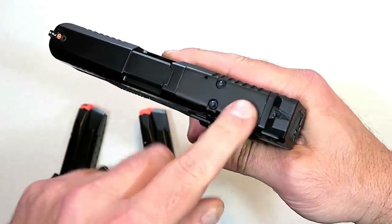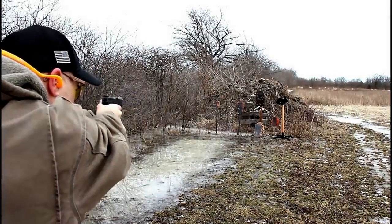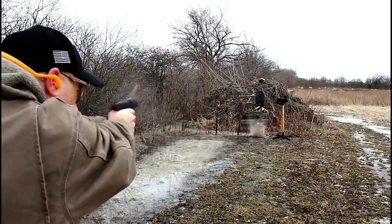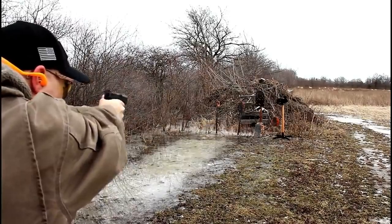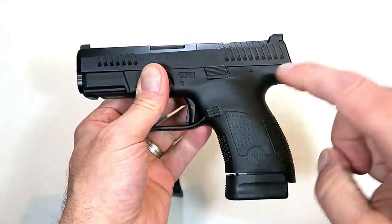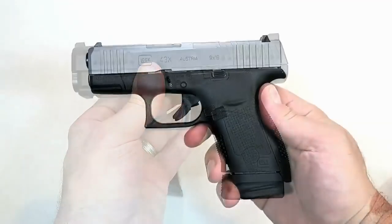This is the optic-ready model for those who want to run optics. It does have a tritium front dot night sight and interchangeable back straps. Very comfortable with a 3.5-inch barrel — it's CZ, so it's very smooth, very reliable, very accurate. CZ could not have done a better job with the P10S for 2019.